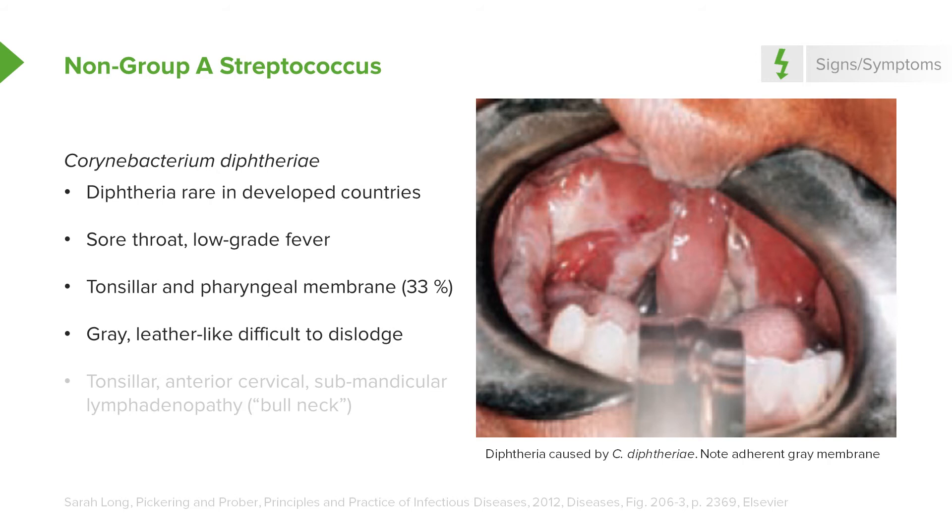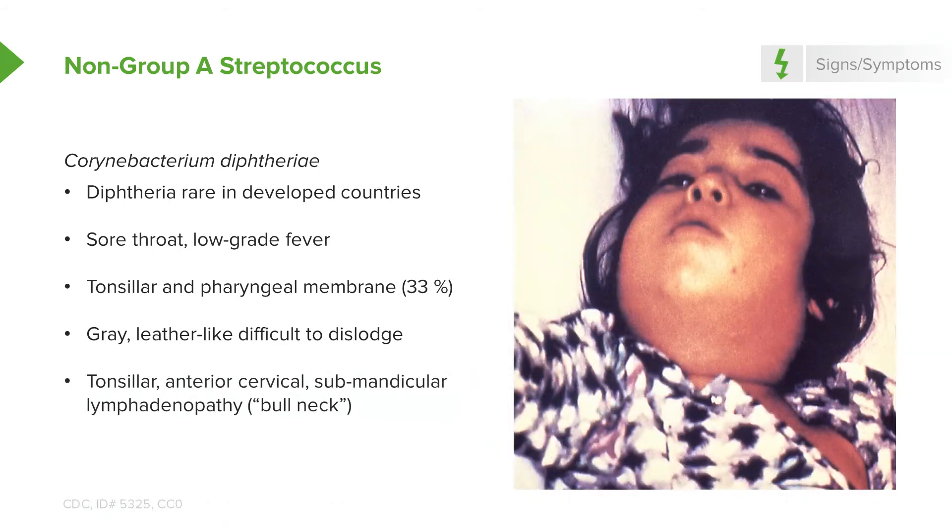We need to be able to make the diagnosis of diphtheria and protect the airway if necessary. These patients also have very impressive cervical lymphadenopathy — so impressive that it may give the patient a bull neck appearance, as seen in this image.